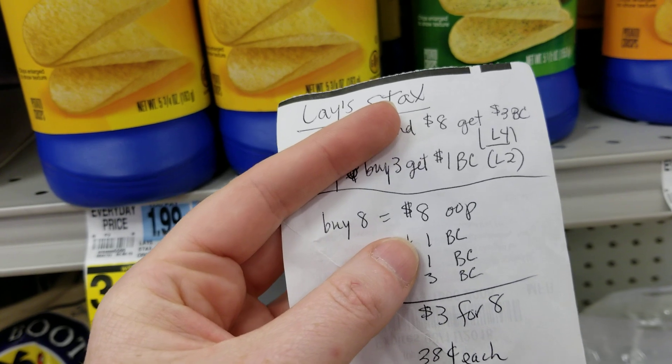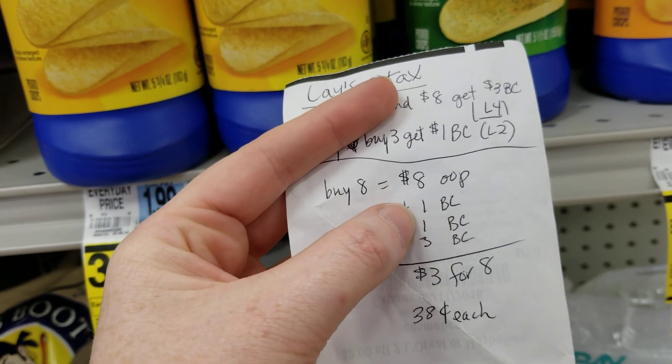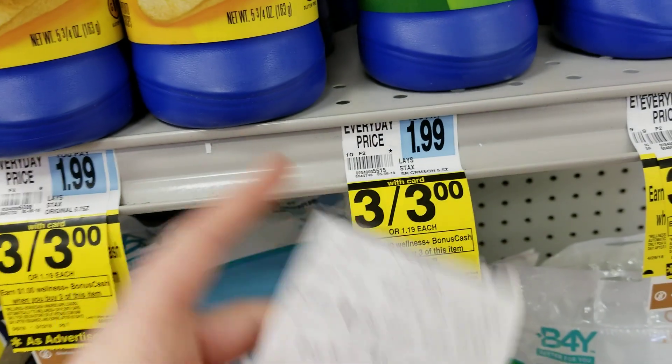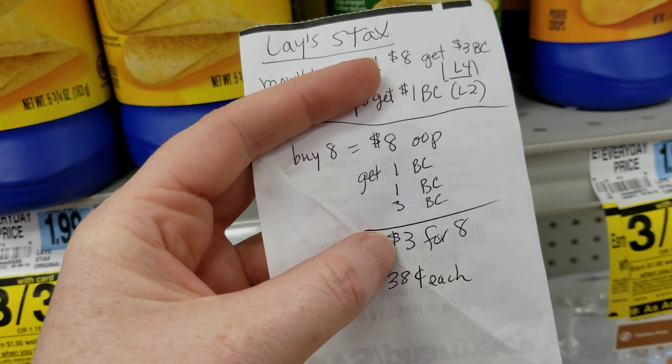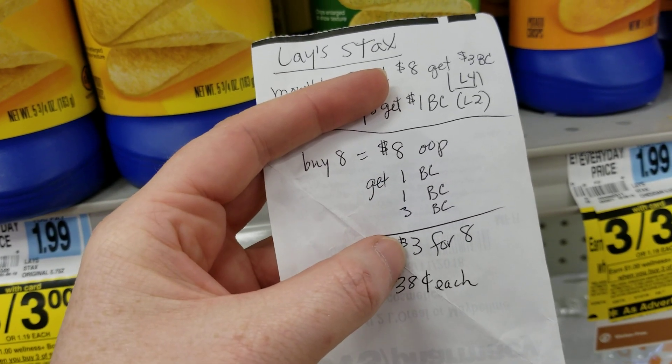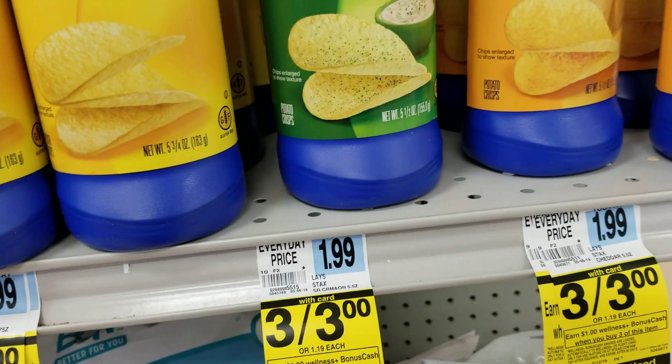So get eight of the chips and pay eight dollars. You'll get one dollar back for the weekly deal and three dollars back for the monthly deal. That comes out to be four dollars back, so effectively three dollars for eight of them, or about 38 cents each.